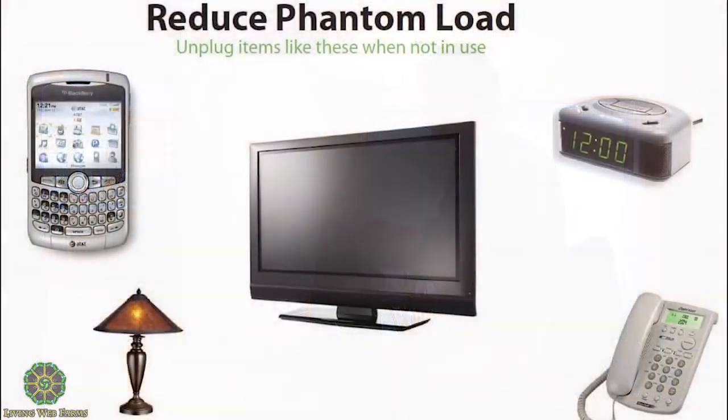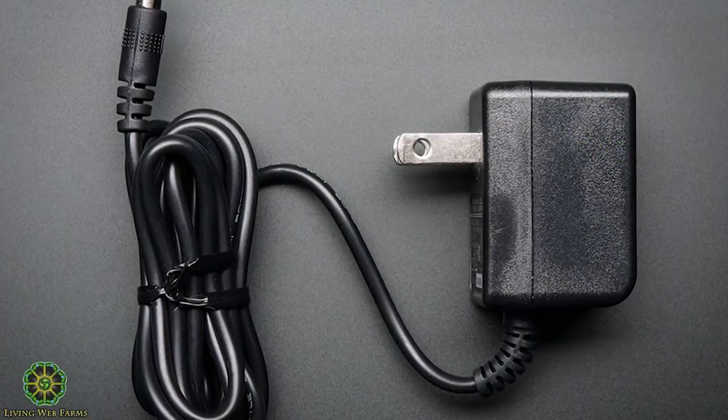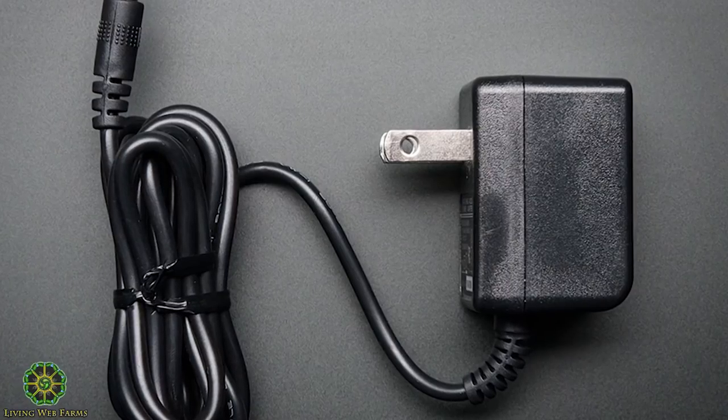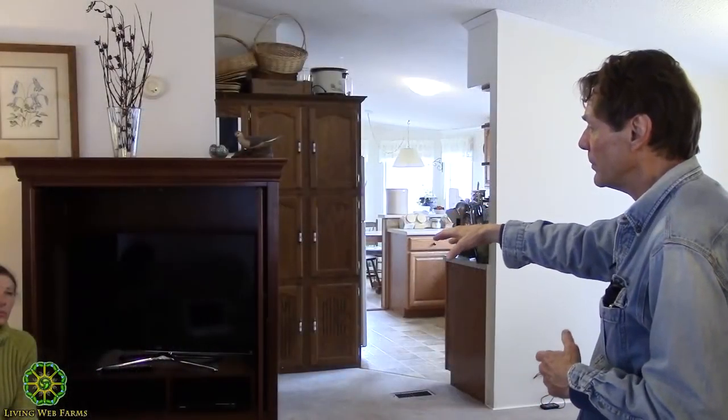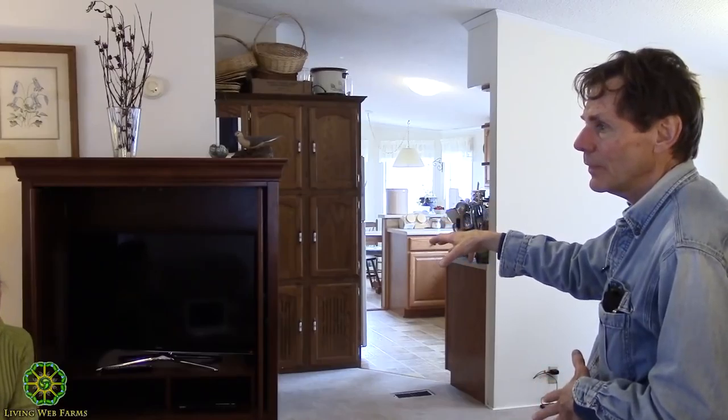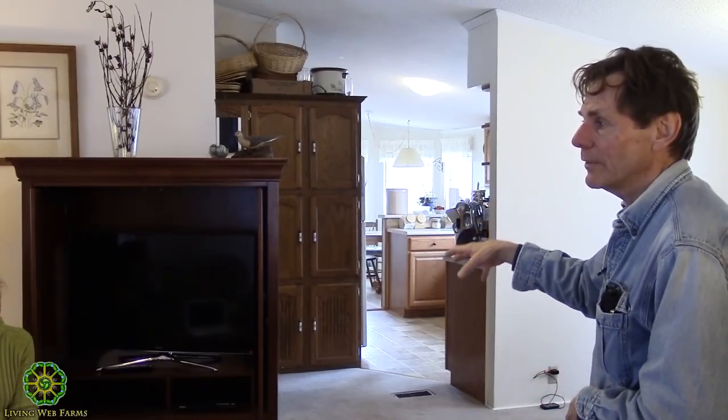We're going to talk about phantom loads — the kind of appliances like answering machines, TVs, computers, and printers. If you plug something in the wall and it goes through a little box, that's a transformer converting to DC current. A lot of these appliances have internal power units — the television is a great example — that consume energy even when they're off.